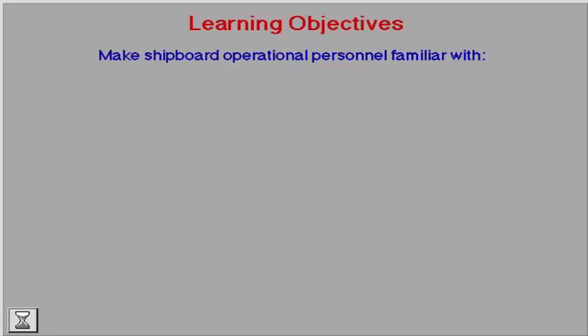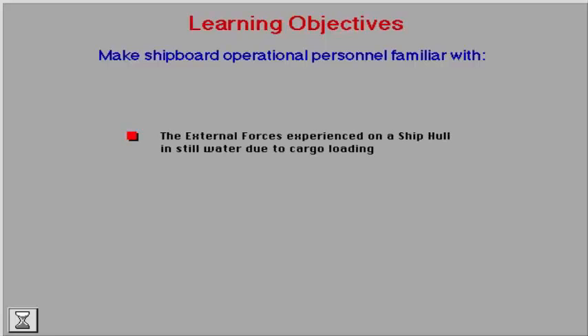The learning objectives of this section are to make shipboard operational personnel familiar with the external forces experienced on a ship hull in still water due to cargo loading.